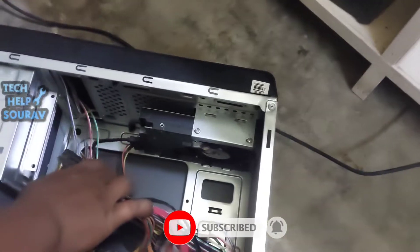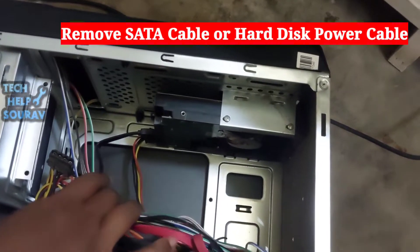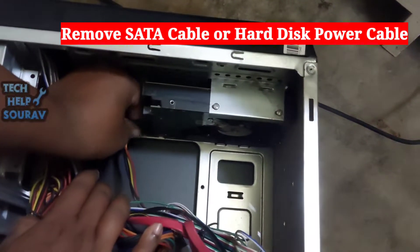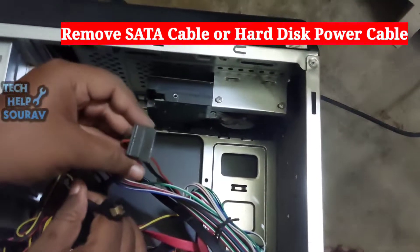After opening the cover of the CPU cabinet, first disconnect the SATA cable from the hard disk. Here my SATA cable is black — it may be a red or blue cable. Then also disconnect the power cable of the hard disk.